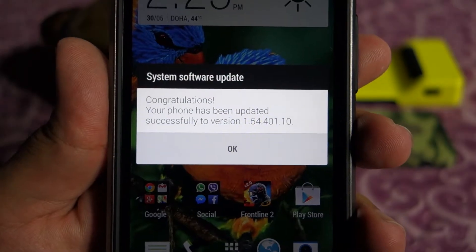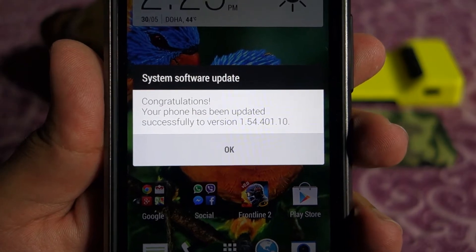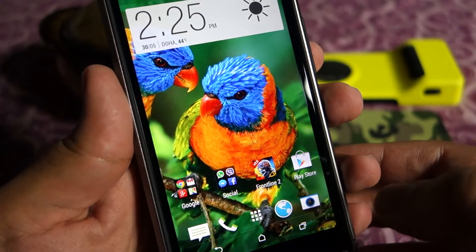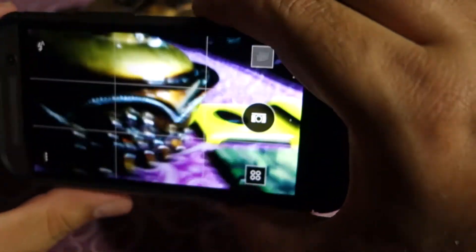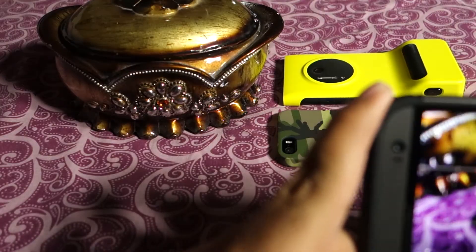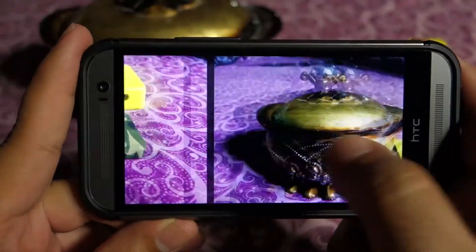I have now updated my HTC One M8. As you can see on the screen it says 'Congratulations, the phone has been updated.' Let's try to snap all three shots again post-update and compare them.